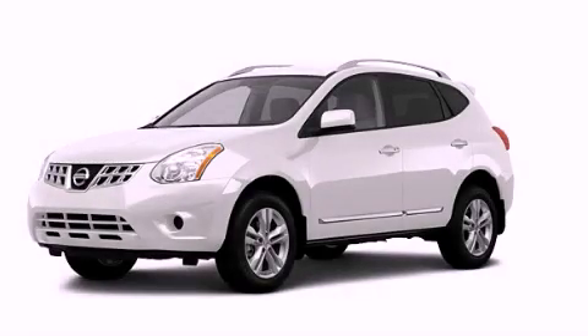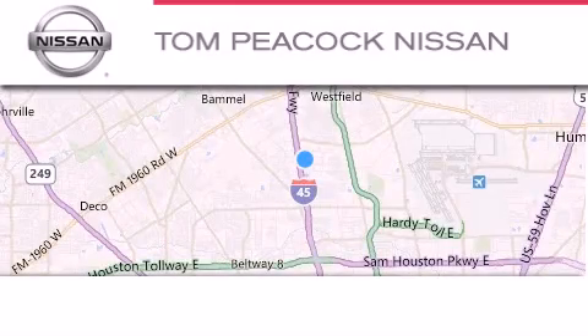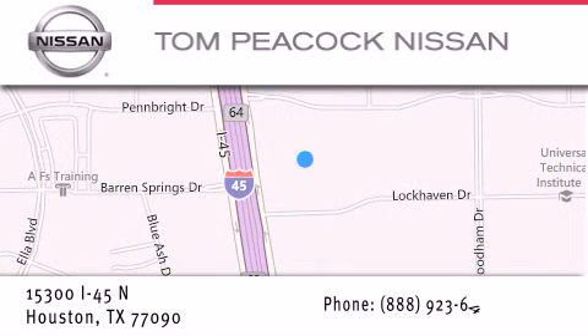We invite you to contact us today to learn more about this vehicle. Tom Peacock Nissan is located at 15300 I-45 North in Houston. Our goal is to exceed all of your expectations to ensure that you'll return for future visits.